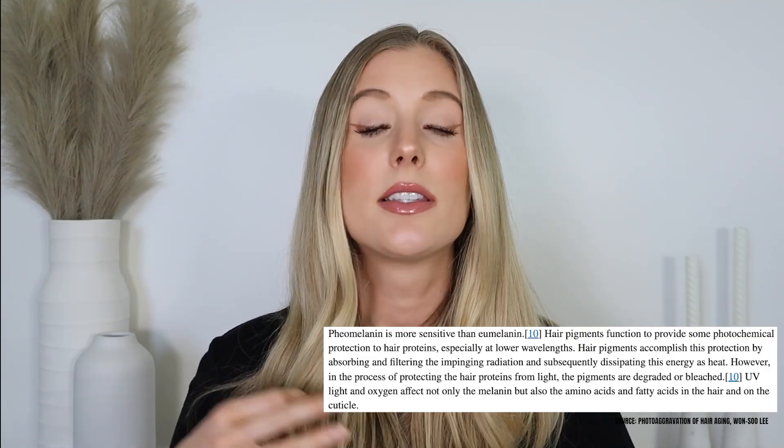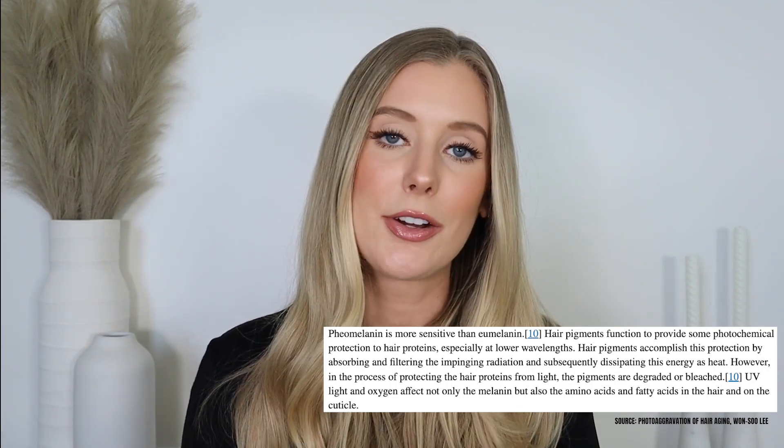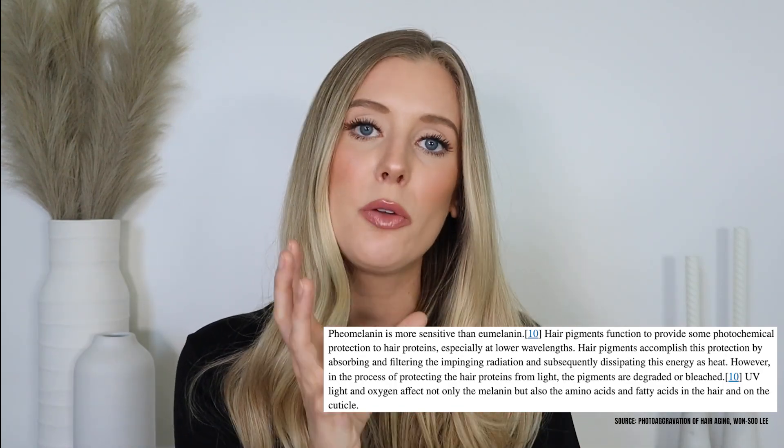Something I found really interesting is that the color of your hair has a direct impact on how vulnerable it is to damage from sunlight exposure. The melanin in our hair has a photo-protective effect, and dark hair has higher melanin content, so dark hair is going to be the least vulnerable to damage from sunlight. Light hair is a lot more vulnerable because it has less melanin. Even dark hair dyes have been shown to have a photo-protective effect that helps decrease cortical damage.